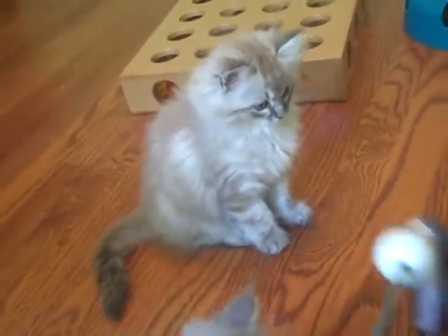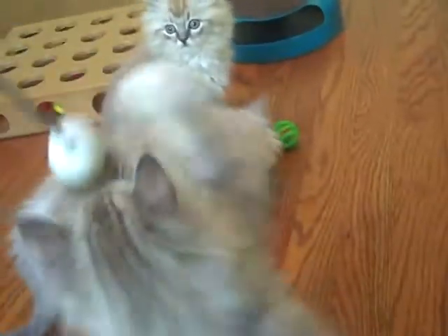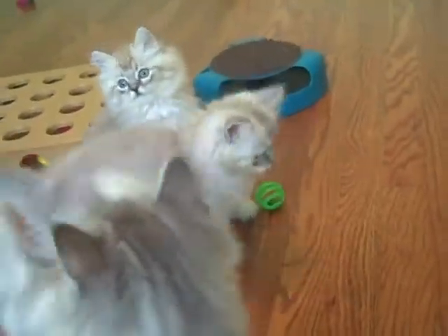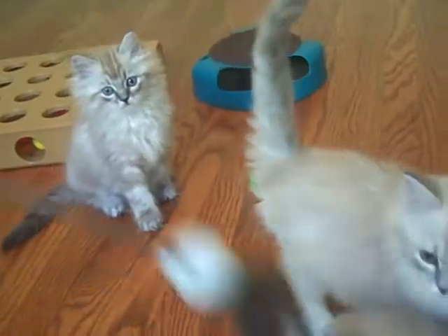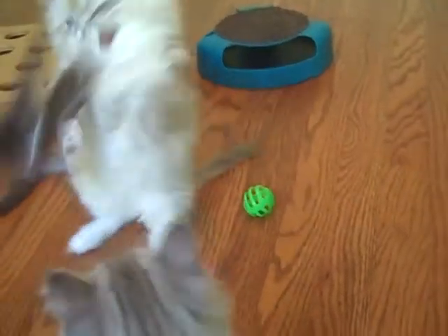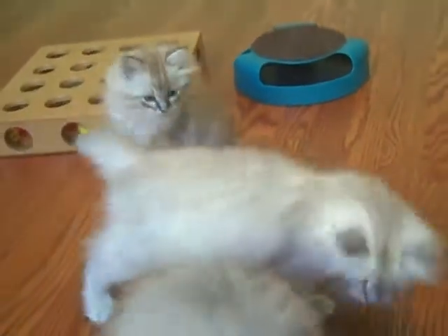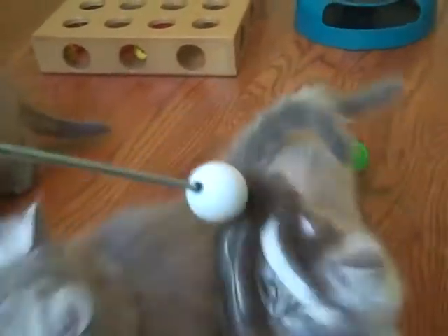They've been outside the nursery climbing the big tall cat tree. They're very good at it. Willow and Dory are both the first to do anything.